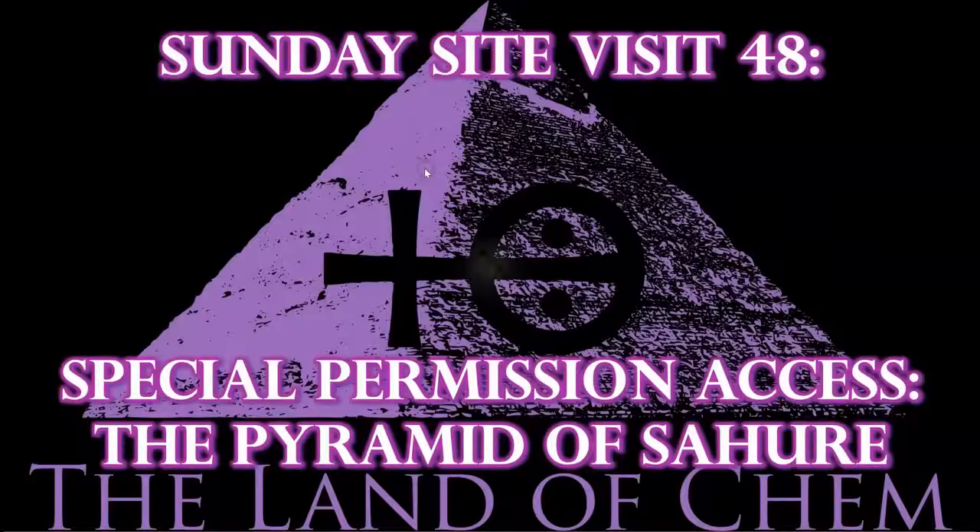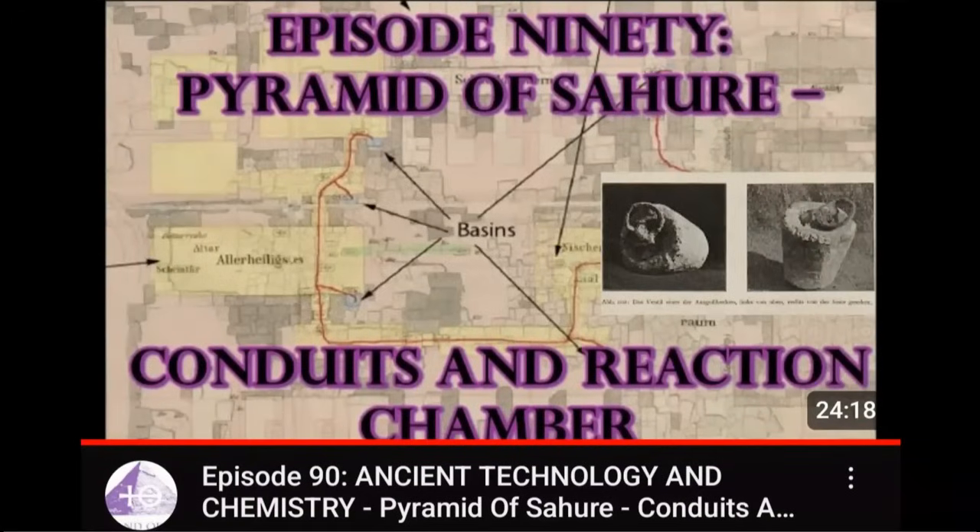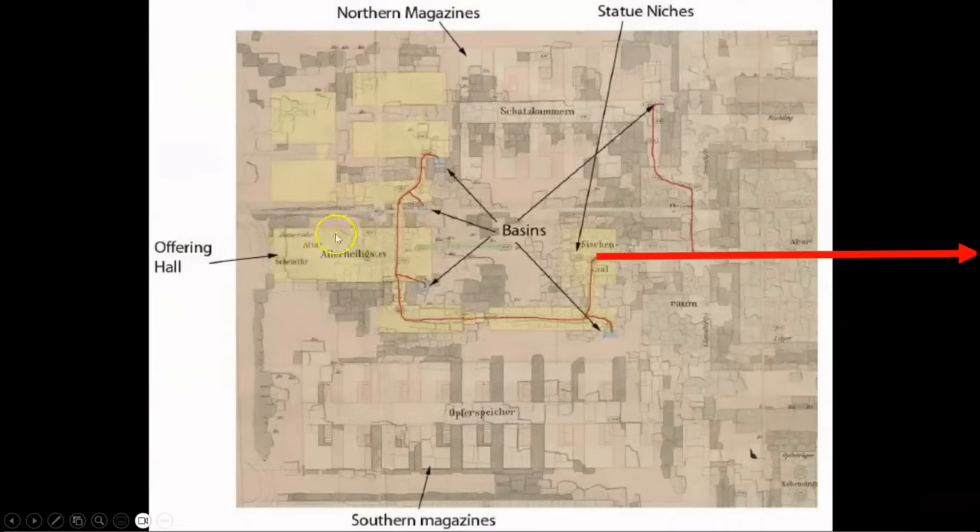Here we go with tonight's episode. If you're new to the channel or haven't seen it yet, I presented all of the archaeological research that is relevant to today's site visit in episode 90, The Pyramid of Sahure Conduits and Reaction Chamber. So check that out if you want to get caught up. One question that remained unanswered in my investigation of this site was the termination of the conduit system leading from the five basins and copper piping network located within the Eastern Temple — a system which transported the chemical being produced inside of the main pyramid down to the valley temple for collection and distribution.